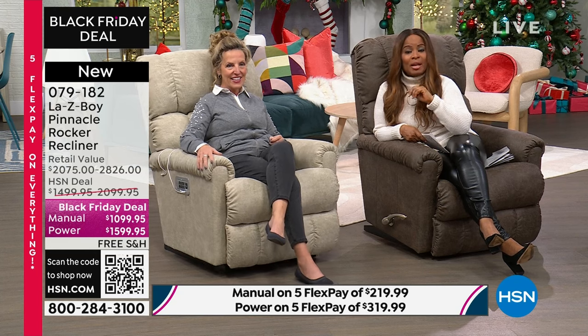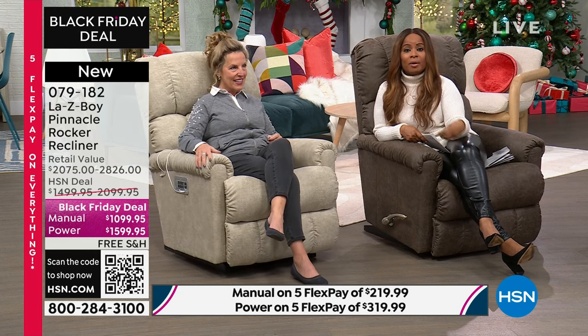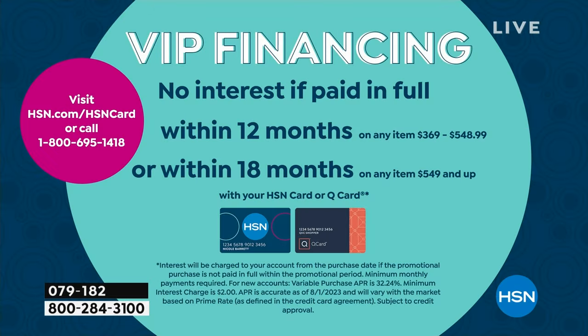You have another option with our own proprietary HSN card. It's like every department store — a Dillard's or Nordstrom's may have their own card. We also accept the Q card, so if you're a QVC card member, we accept those as well. If you have one of those cards or would like to apply for an HSN card, we have 18 months VIP financing — no interest if paid in full. Payments will be around $61 for the manual and $88 for the power. Either way, you win.